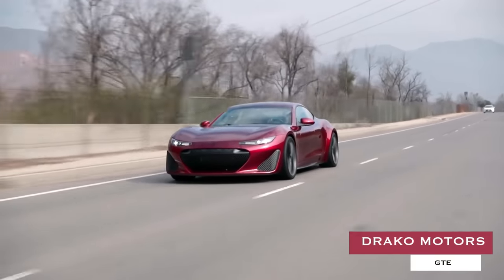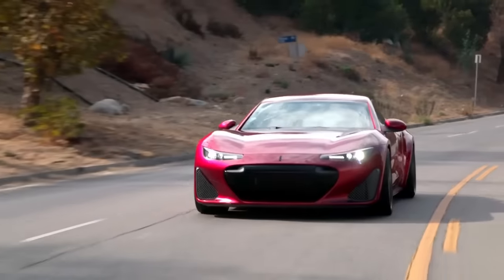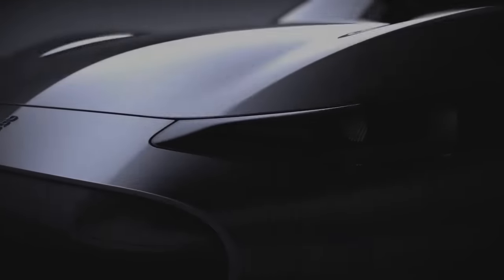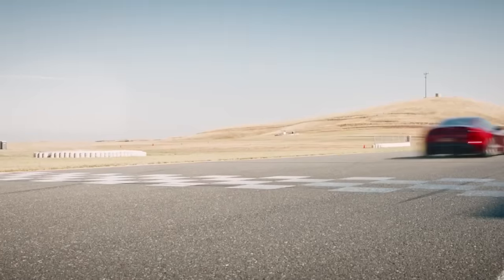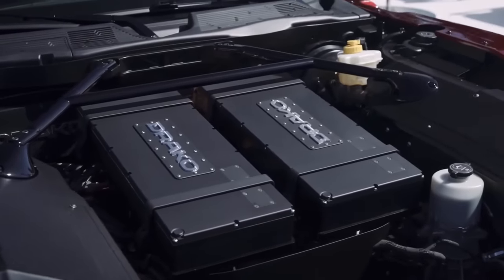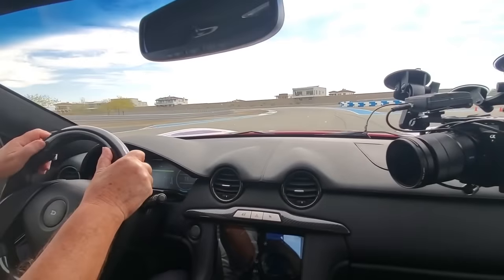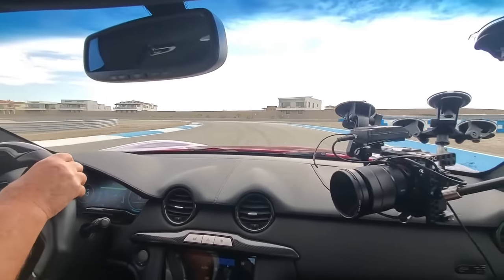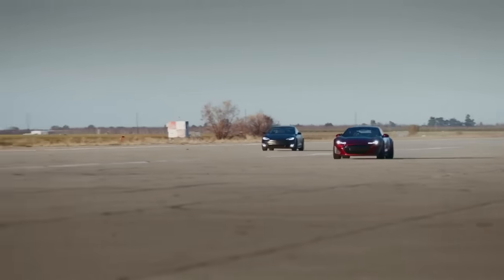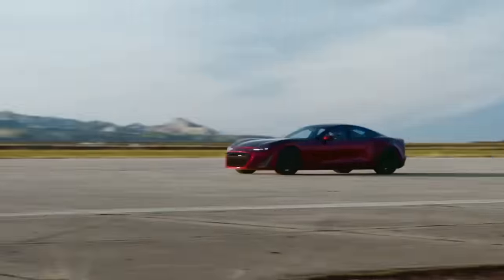Draco Motors GTE. A $1.25 million fully-electric Grand Tourer born out of Silicon Valley and supposedly the world's most powerful GT model at the time of its release, this quad-motor-driven vehicle takes a much more sensible approach when it comes to daily drivability and family-hauling duties, while its 1,200-horsepower powertrain still enables it to brake well into the 200-mile-per-hour range.